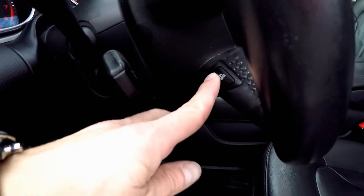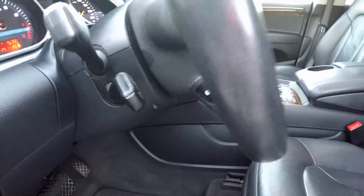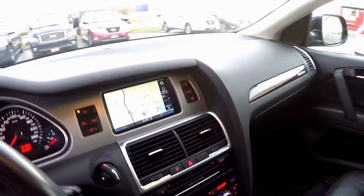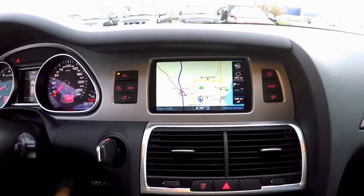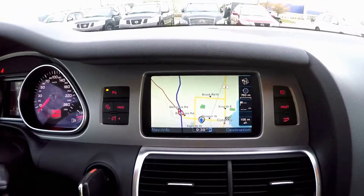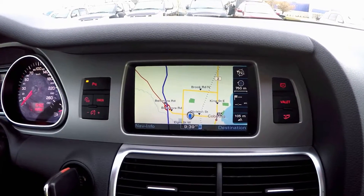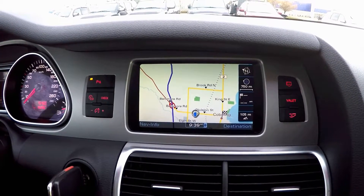Drivers are sure to enjoy the heated steering wheel in the winter. This beautiful 7-inch colored display will show you the navigation system, backup camera, and stereo controls for your Q7.